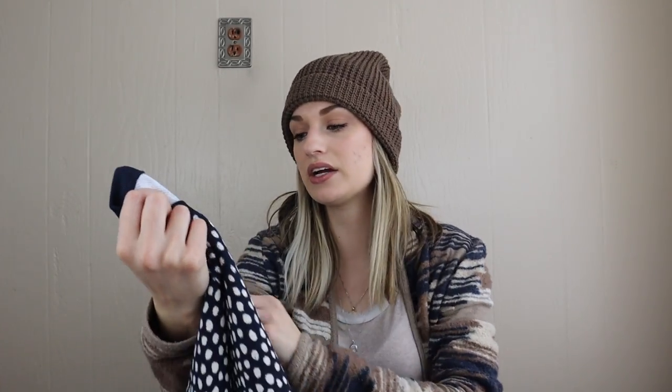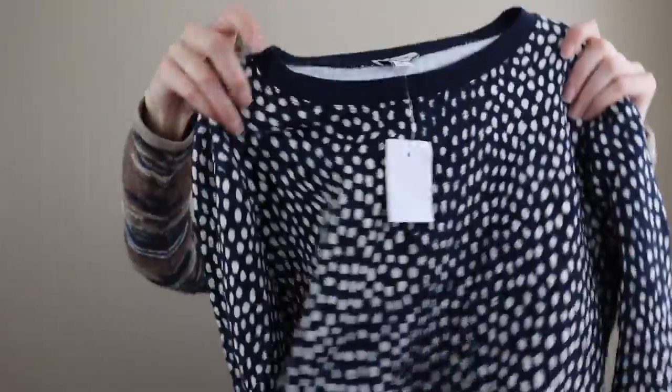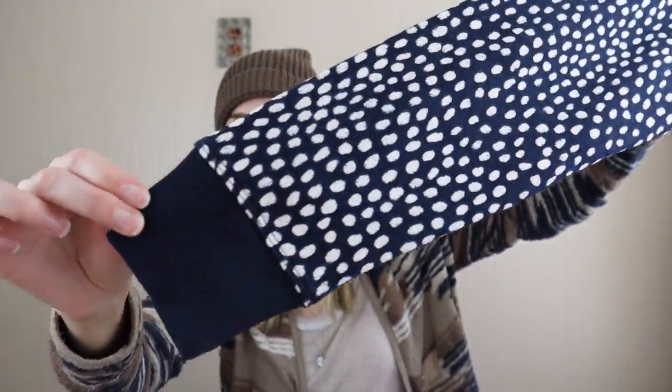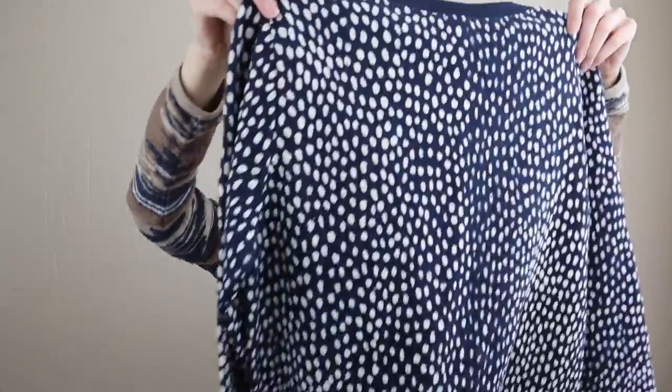Next up we have J.Crew Factory, size small, which I got mainly because it was new with tags — retailed for $64.50. Really cute print, it's almost like an indigo look with an artistic polka dot style, crew neck sweatshirt.